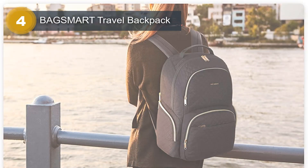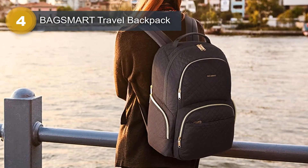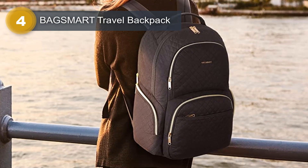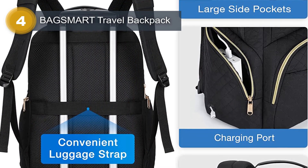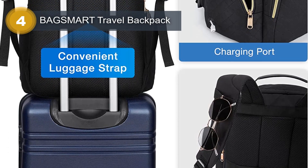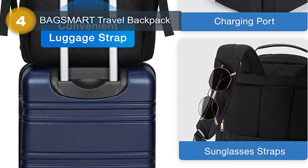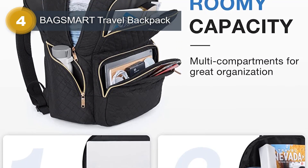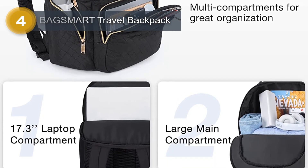The main compartment is designed to hold textbooks, A4 folders, clothes, and daily supplies. The separate laptop compartment can accommodate up to a 17.3-inch laptop, providing excellent protection for your electronics. The backpack also features three front accessory pockets and two side pockets, allowing you to store your power bank, iPad, earphones, pins, passport, water bottle, umbrella, and other daily accessories. The BagSmart Travel Backpack is also designed for comfort and convenience.